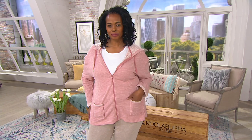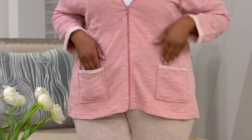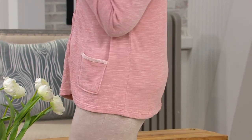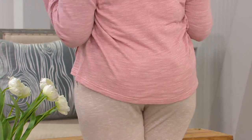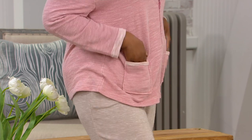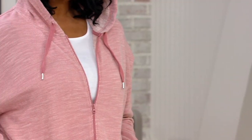French Terry hooded zip front cardigan. Cardigans over the last year have become our uniform — cardigans, sweaters, cozy tops — but you probably need to freshen them up. We're getting out of winter, so you don't want something overly thick and heavy, but you still want to be comfy and cozy. Enter the French Terry. The price is going to go away at the end of the day, so if you don't get this today you don't get this price. It's a zip-up with a hood, so you get everything you love in a good cardigan.